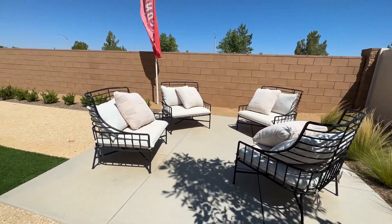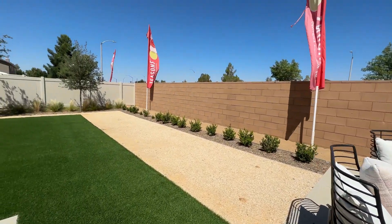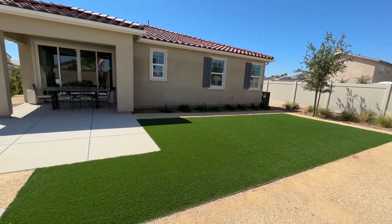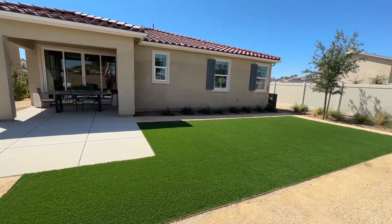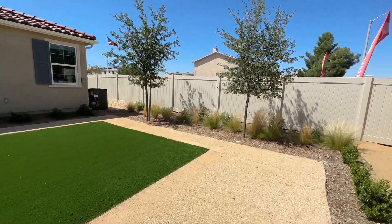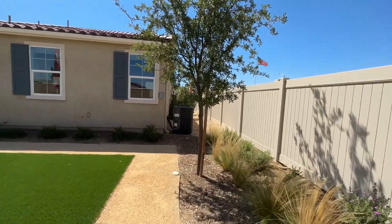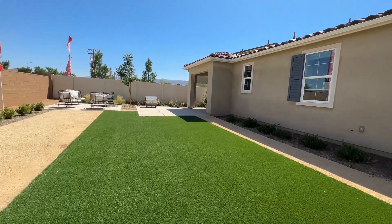I would put a jacuzzi there — that's my taste. Tell me in the comments how you would decorate your backyard. It's a nice-size backyard, and I love the artificial turf they put out here — keeps it very low maintenance and easy to maintain. Most of the plants out here are drought-resistant. On the side of the house, you have your AC unit and solar panel control system.